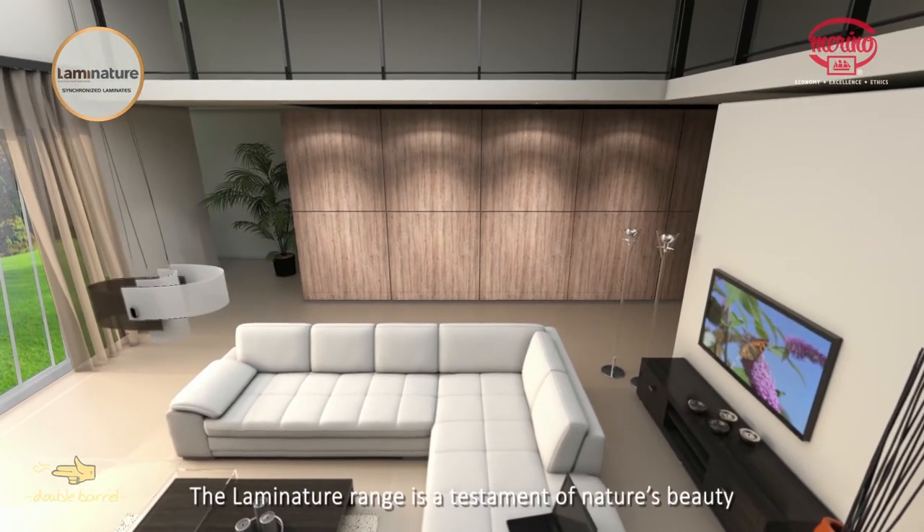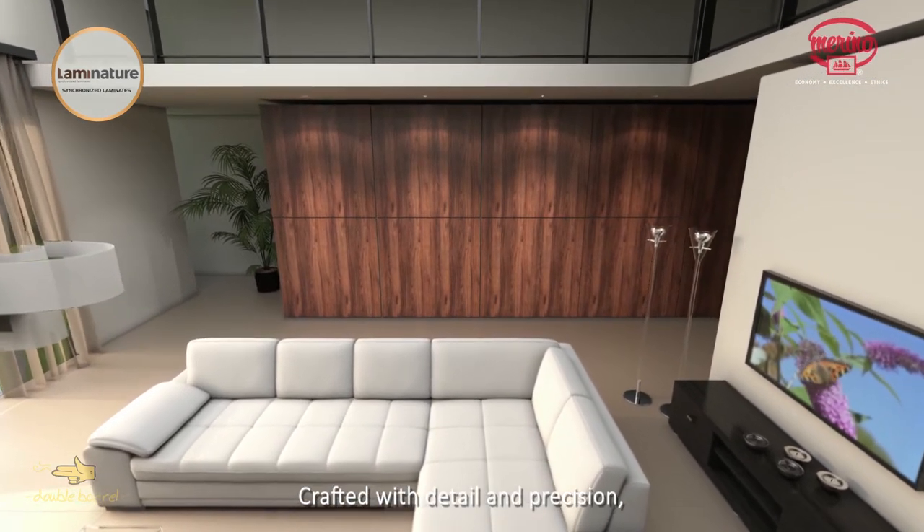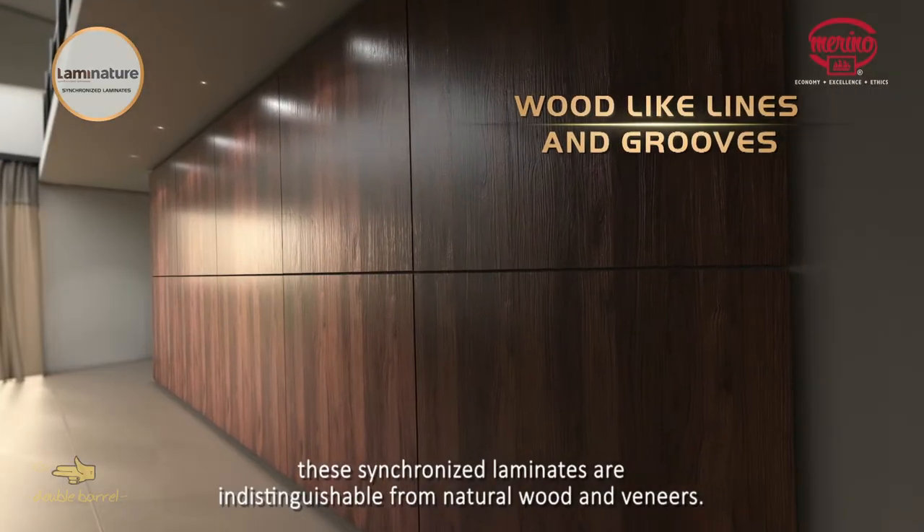The Laminature range is a testament of nature's beauty. Crafted with detail and precision, these synchronized laminates are indistinguishable from natural wood and veneers.